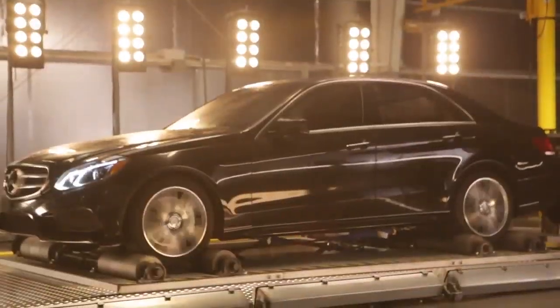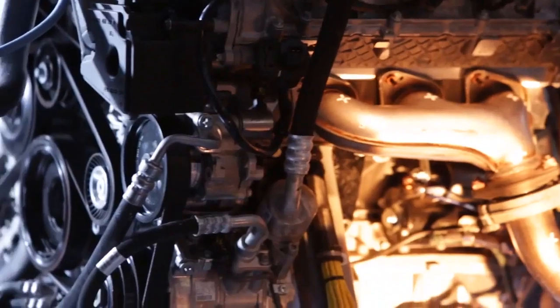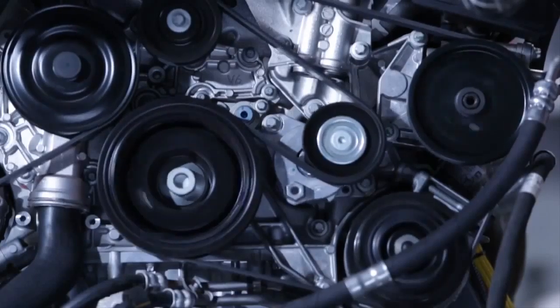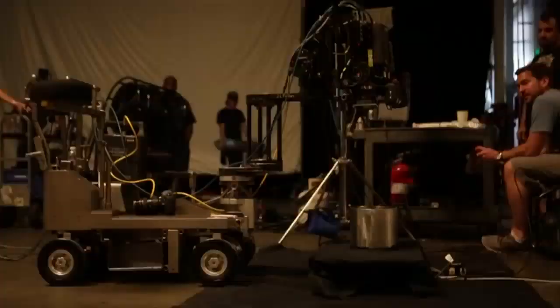And it doesn't stop at weather. Endurance testing is a key component of Mercedes-Benz research. We push our engines to incredible limits and redline them for 30,000 miles non-stop to simulate wear and tear.